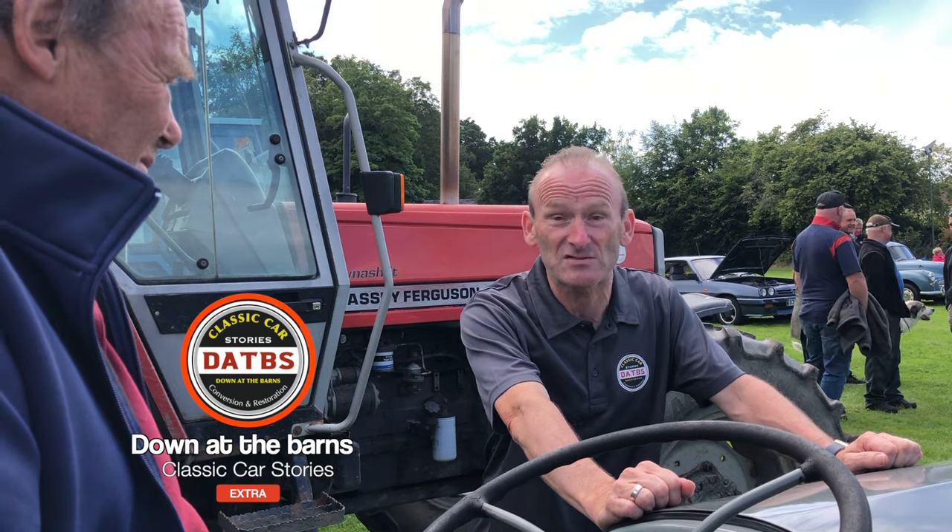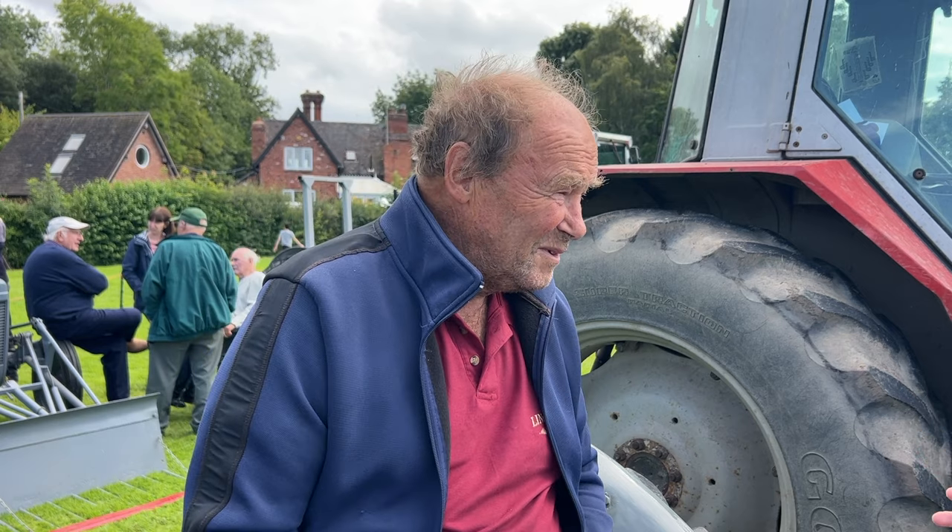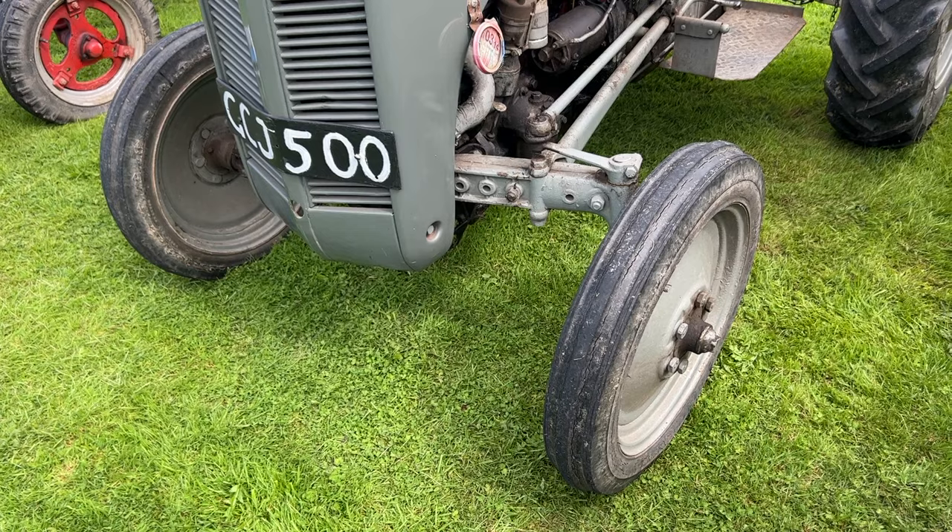Today down at the barns we've found this wonderful Ferguson tractor — it's a little bit rare as well. I've met John here. Hi John, thanks for talking to me. Tell us a bit about how you managed to get hold of this tractor.